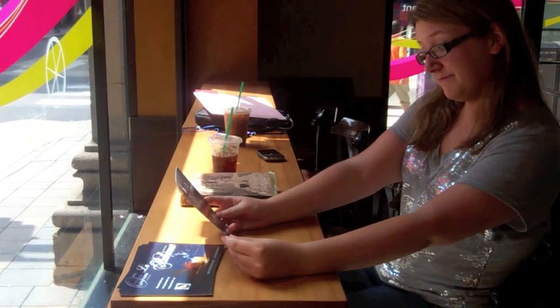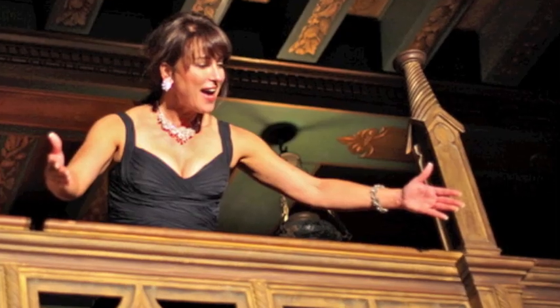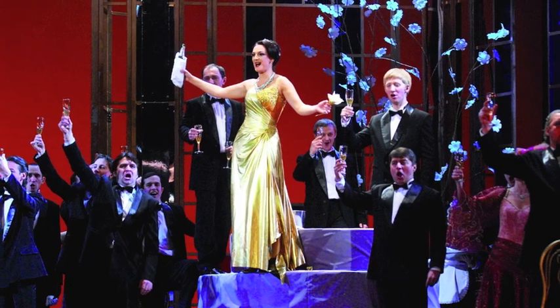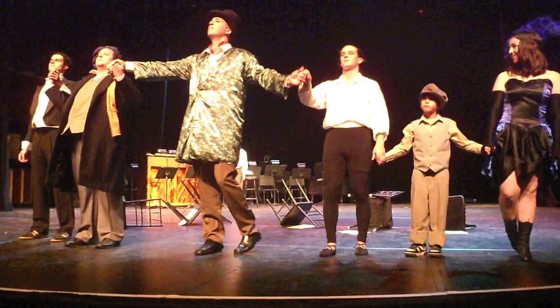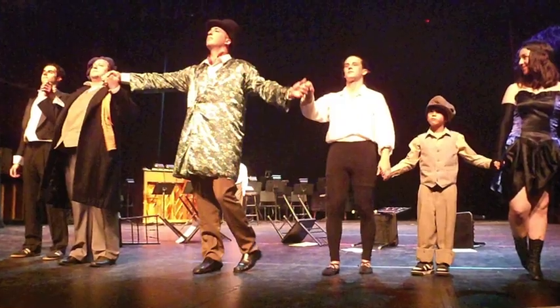So you've decided to give opera a try. Now what? For many, the word opera conjures images of glamour, excess, snobbery, and fat ladies. In reality, opera singers, opera companies, and the operas themselves come in all shapes and sizes.